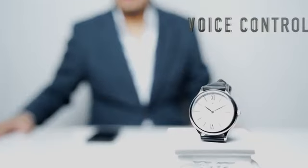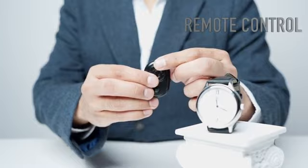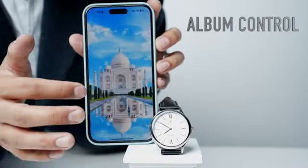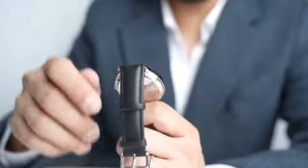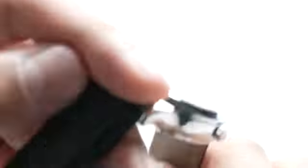The watch offers various input methods — feel free to use whichever input method you prefer. The watch also has an orientation sensor, which allows the crown to perform different functions.